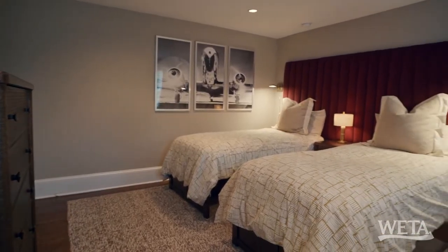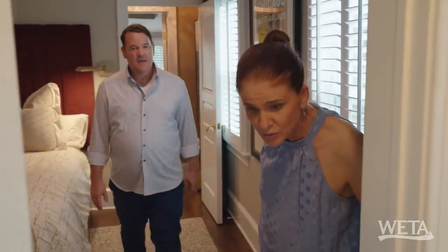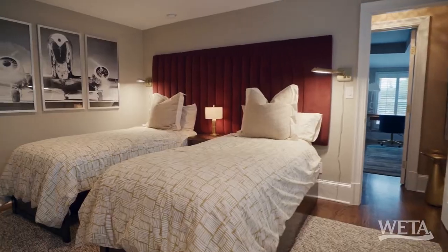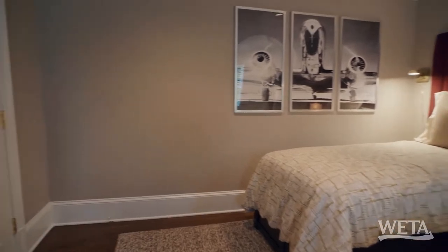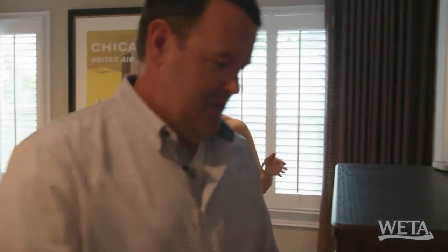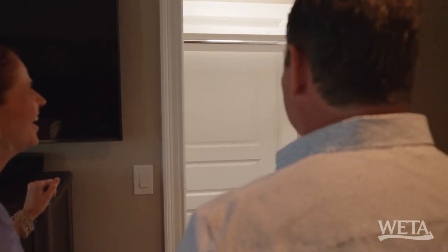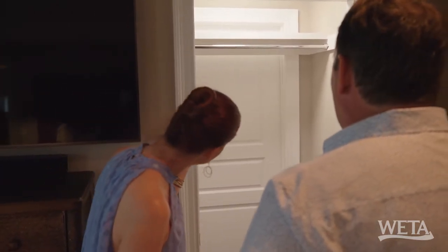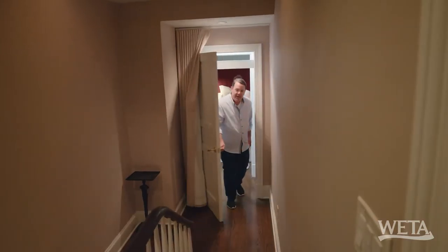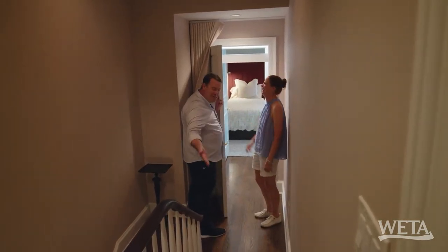Bedroom number two. Good-sized bedroom, fits two twin beds — very nice for guests. And it even has an ensuite, which makes it even nicer for guests. This is very interesting — I thought it was a closet, but there's a door on the other side. We both went to check it — coast is clear, it doesn't go to another dimension, it goes to the front of the house.